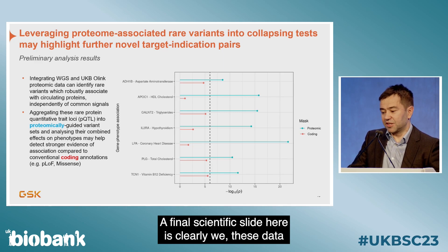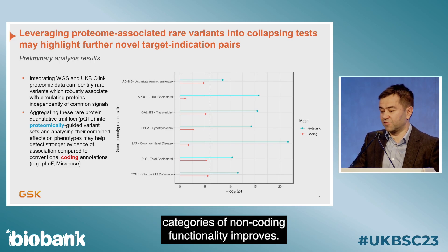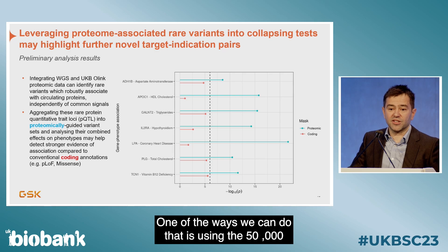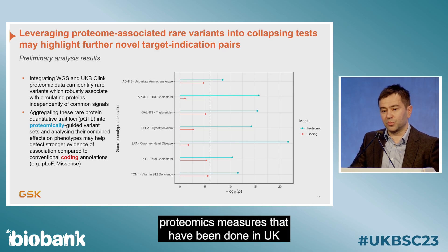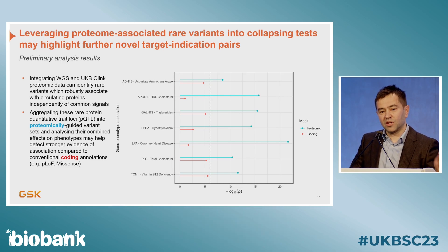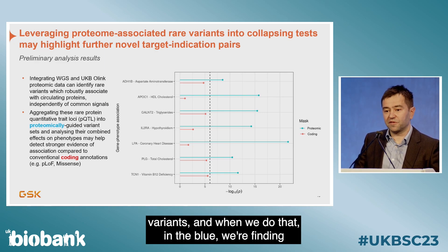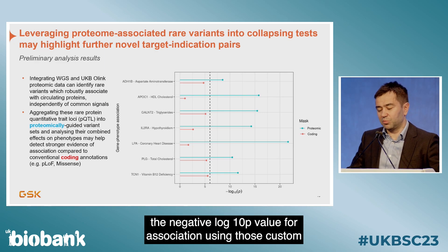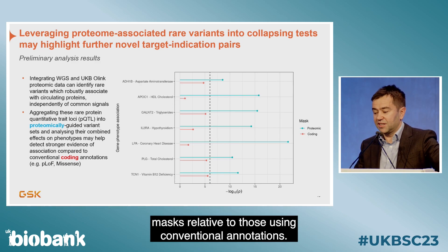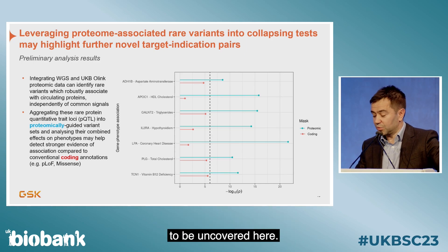These data will be even more valuable as our ability to capture non-coding functionality improves. One way we can do that is using the 50,000 proteomics measures done in UK Biobank to directly ask whether a rare variant is associated with protein levels. We can then define custom masks that aggregate these variants, and preliminary analyses point to the fact that there's lots of novel biology yet to be uncovered.